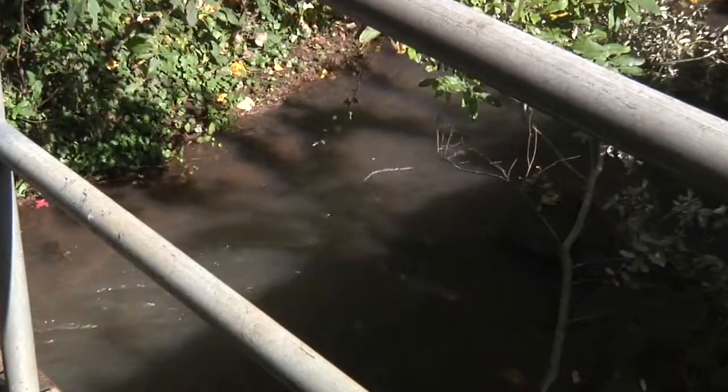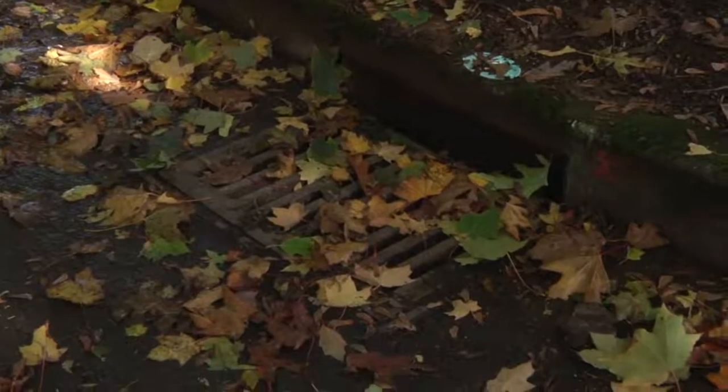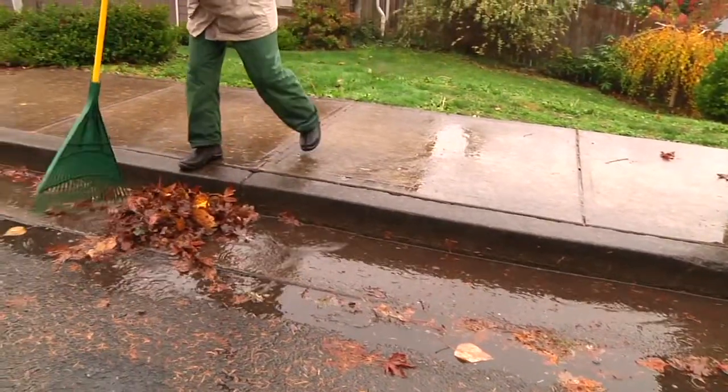Storm drains lead directly to our streams, so it's important, especially in the fall, to try and keep these storm drains clean of leaves and other debris. There are also safety issues — standing water could potentially become a hazard to cars. But what people may not know is that leaves in storm drains are also hazardous to our streams. In natural settings, leaves fall from trees and decompose into soil. But in our urban areas, we don't have that ability, and things in the leaves can actually become pollutants to our streams. By keeping storm drains clean, we not only keep our streets safe, but we also help keep our streams clean.